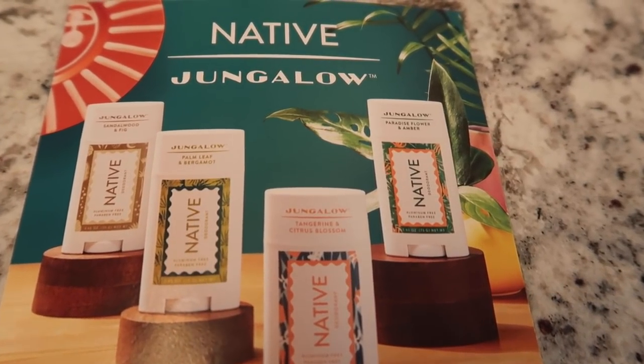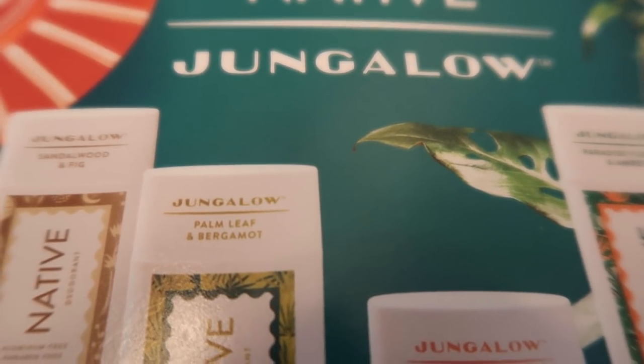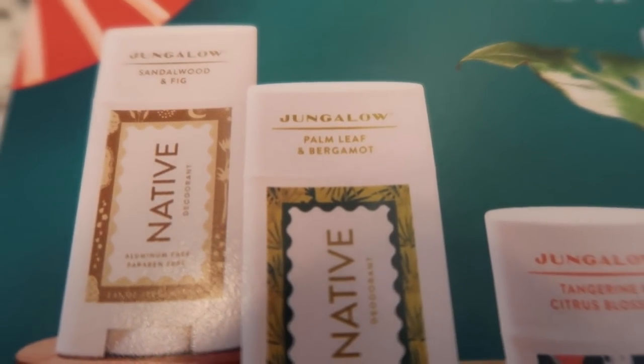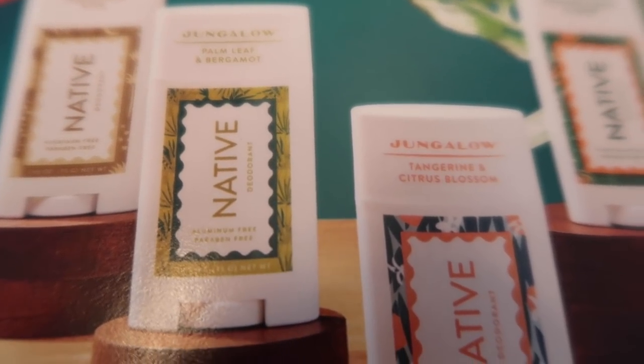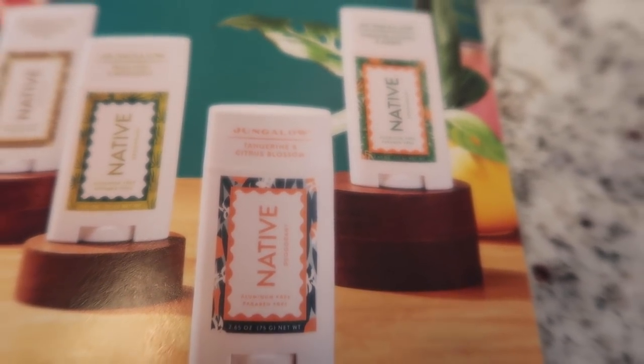Native recently teamed up with the LA-based lifestyle brand Jungalot to launch a limited edition collection of deodorants and body washes. The creative packages feature unique scents like paradise flower and amber, tangerine and citrus blossom, palm leaf and bergamot, and sandalwood and fig. It all reminds me of a vacation.